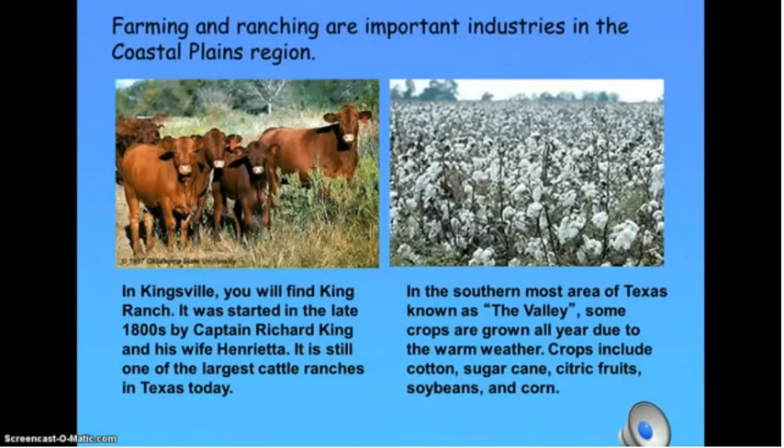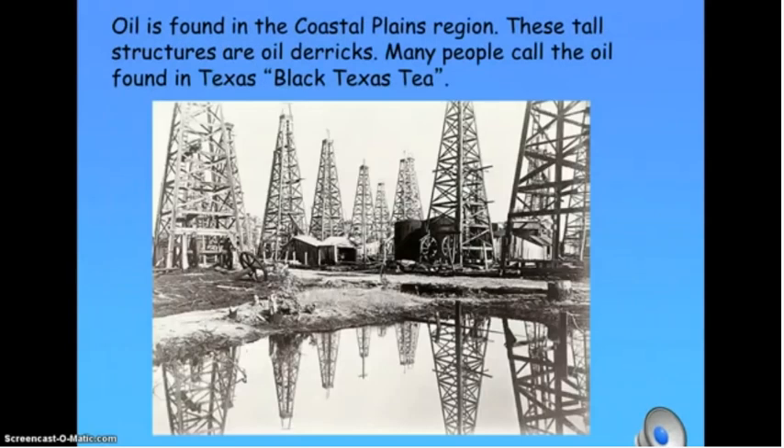Farming and ranching are important industries in the Coastal Plains region. Oil is also found here. These tall structures are oil derricks. Many people call the oil found in Texas black Texas tea — but be warned, do not drink it.